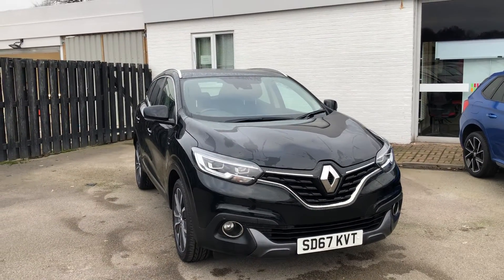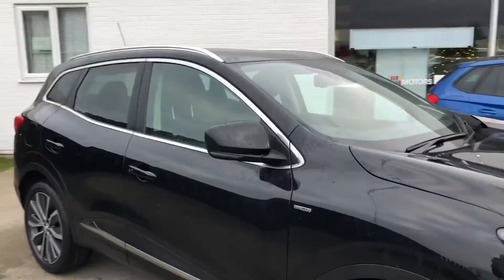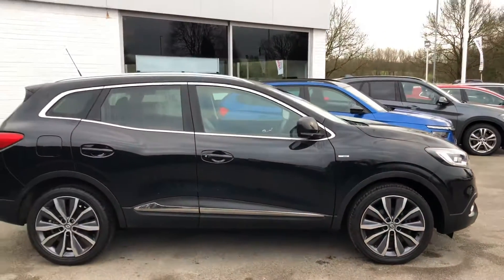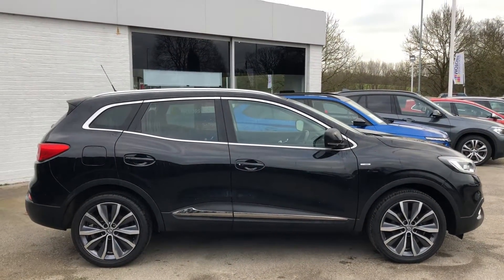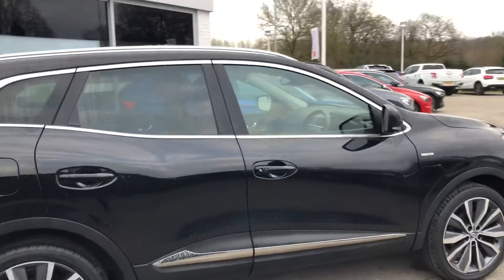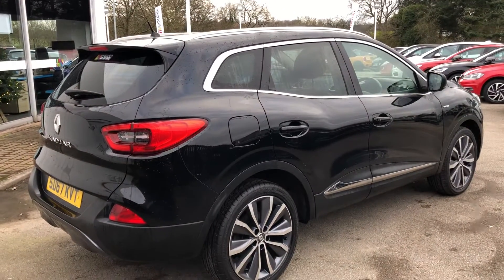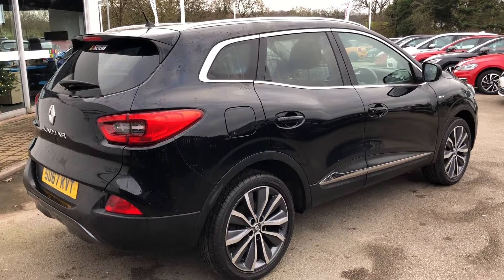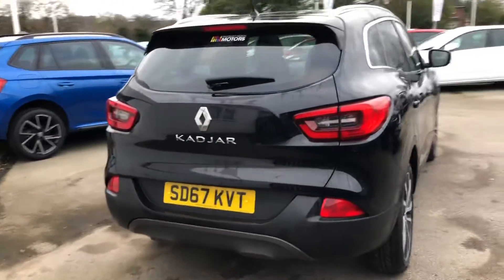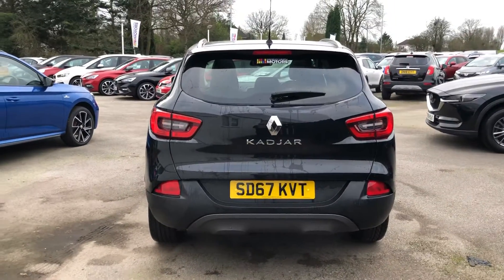It's finished in black sapphire and this is the Nav Edition, so it has satellite navigation and the Bose sound system on the car as well, which sounds absolutely fantastic — a big subwoofer in the boot if you're into music. You can see privacy glass at the back of the vehicle. It's a great family car, similar to the Qashqai — very spacious with lots of room and great value for money.